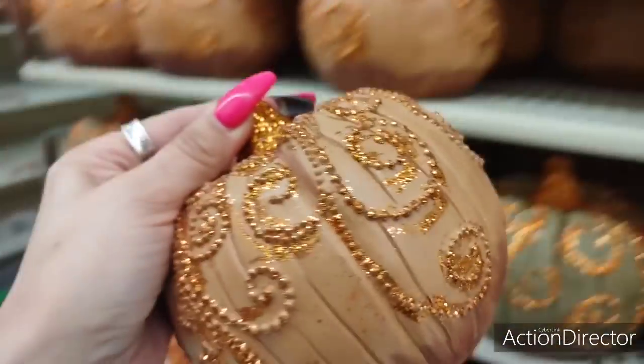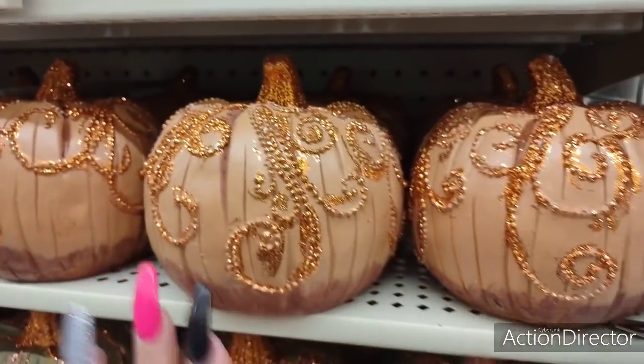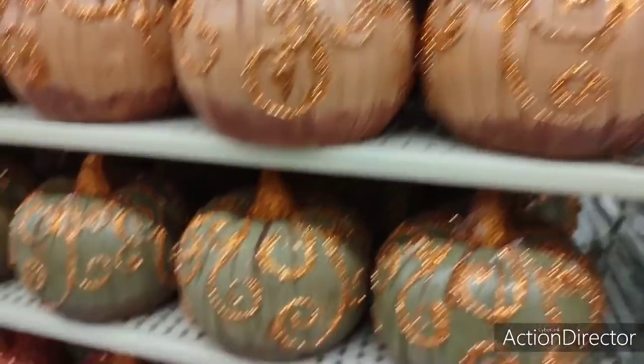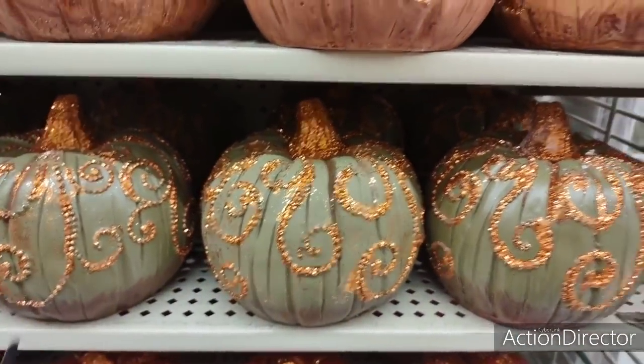We have this beautiful pumpkin with the orange glitter. This is going to be $11.99. Totally digging the orange glitter. I think it's very pretty against the matte orange. We're going to have this matte olive green orange glitter. Same price, $11.99.